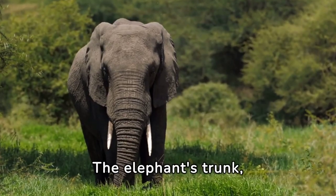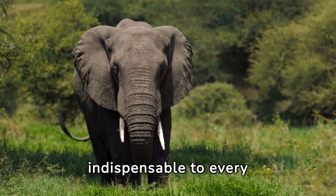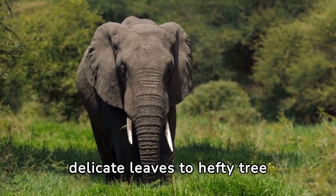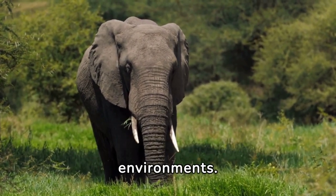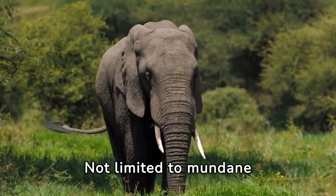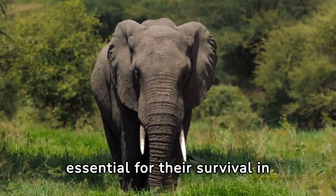The elephant's trunk, often referred to as its signature feature, is a marvel of evolution and versatility. This elongated organ serves as a multifunctional tool, indispensable to every aspect of an elephant's life. With remarkable dexterity and strength, the trunk enables elephants to grasp objects with precision — from delicate leaves to hefty tree branches — and is used to pluck vegetation and convey it to their mouths. It also serves as a drinking straw, allowing elephants to draw water into their mouths with ease, essential for survival in arid landscapes.